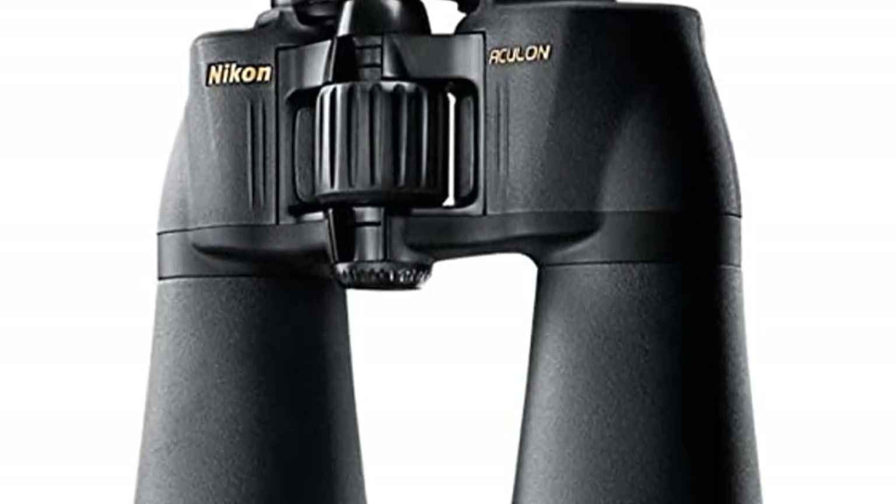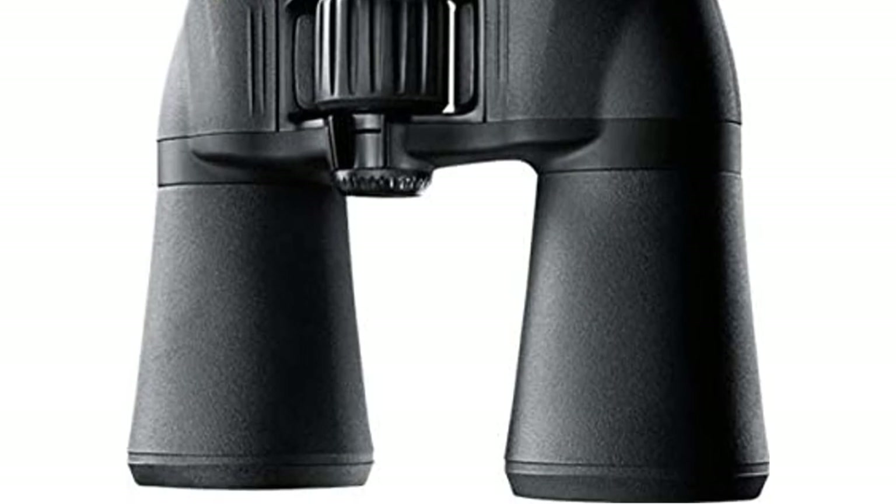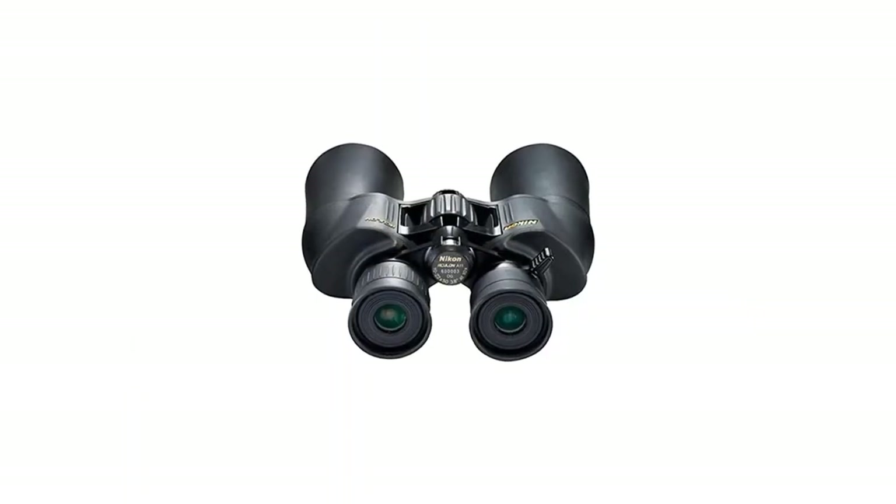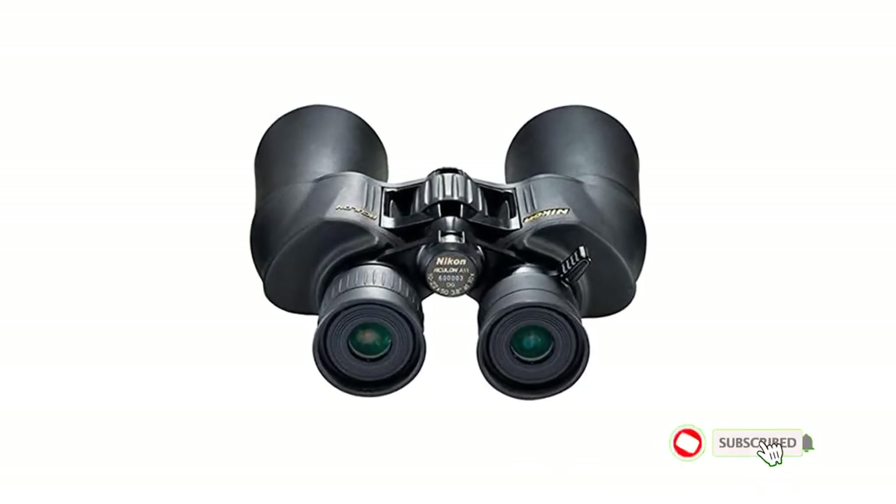non-slip rubber coating. The package includes a case, lens covers, and convenient carrying straps. When we tried these binoculars, we found some distortion at the highest zoom levels.